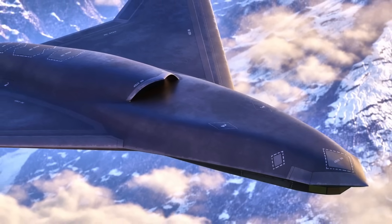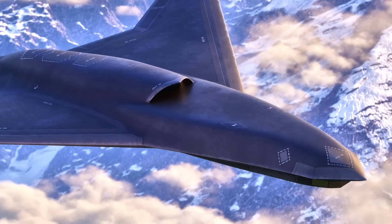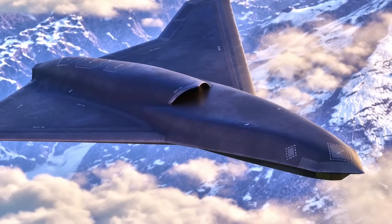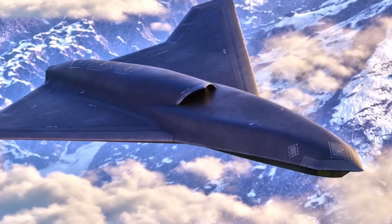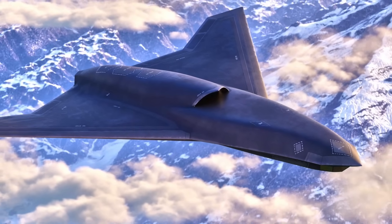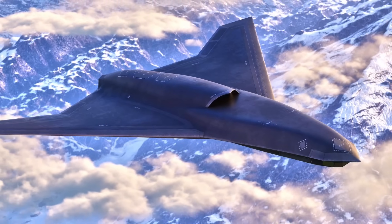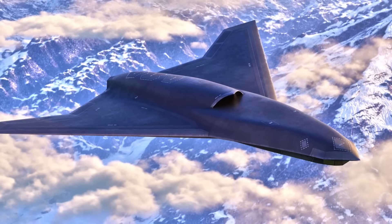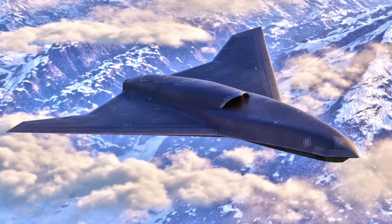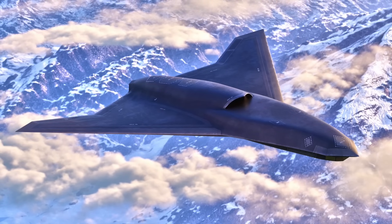Lockheed Martin Skunk Works, the legendary design shop behind many of the U.S. military's most advanced aircraft, has unveiled its latest creation: the Vectis Air Combat Drone. Billed as a high-end, survivable, and adaptable collaborative combat aircraft (CCA), Vectis represents Lockheed's latest push to redefine the future of unmanned systems — a fresh bid by Skunk Works to stay at the center of next-generation air combat after its earlier stealth-heavy CCA design failed to secure a contract in the U.S. Air Force's first competition round.